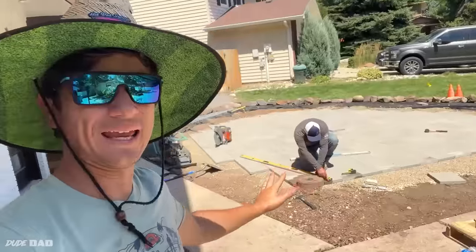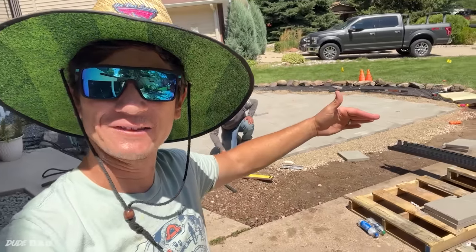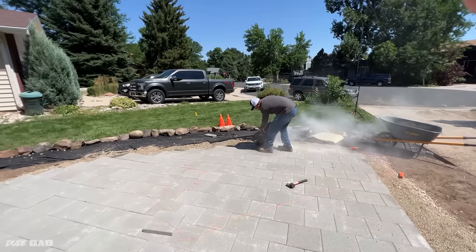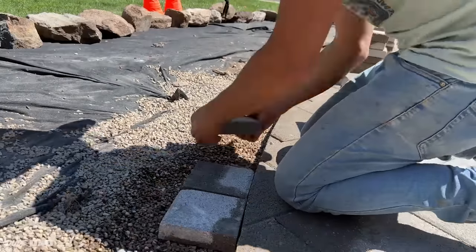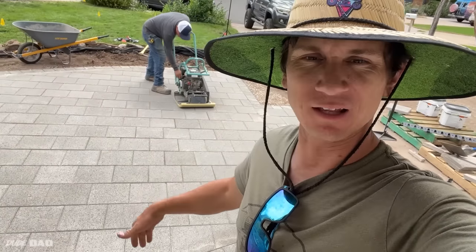All right, the pavers are all laid. Now we're getting ready to use the demo saw to cut off all the excess on the edges. Now we're going to run the packer over the pavers to make them super solid so that they don't dance anymore — but I can dance on them.